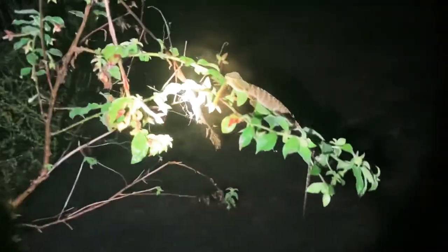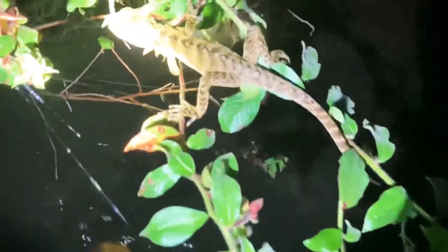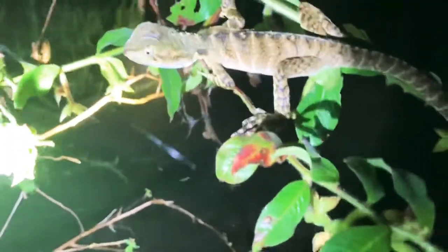This eastern water dragon is slightly bigger — probably a juvenile a couple of years old. You can see he's got a bit of coloring. Right next to the alleyway here, look at that — it's just so cool. Actually a really beautiful one.